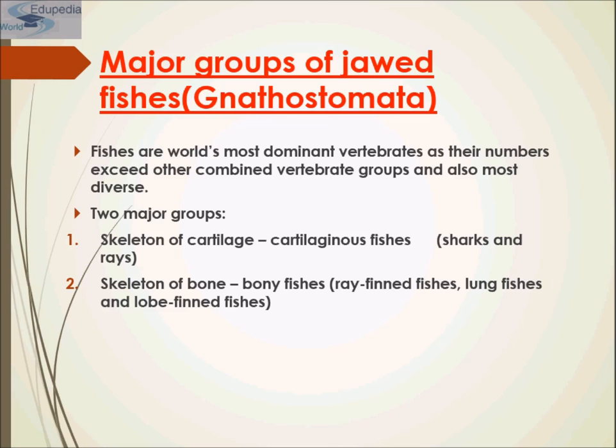The gnathostomes' ability to exploit new nutrient sources led to their evolutionary success during the Devonian period. Two early groups of gnathostomes were the acanthodeans and placoderms, which arose in the late Silurian period and are now extinct. Most modern gnathostomes belong to two clades: cartilaginous fishes and bony fishes.